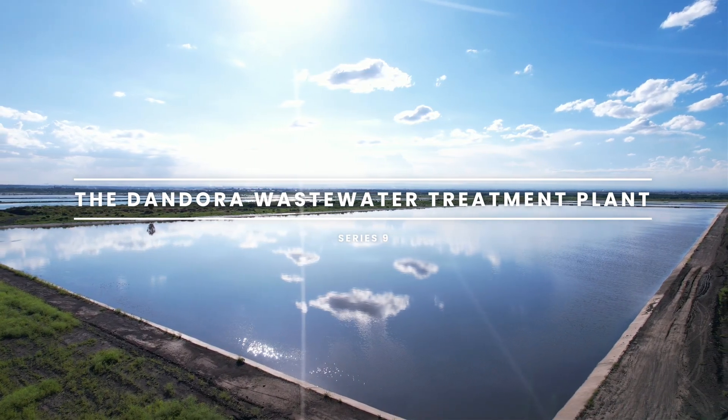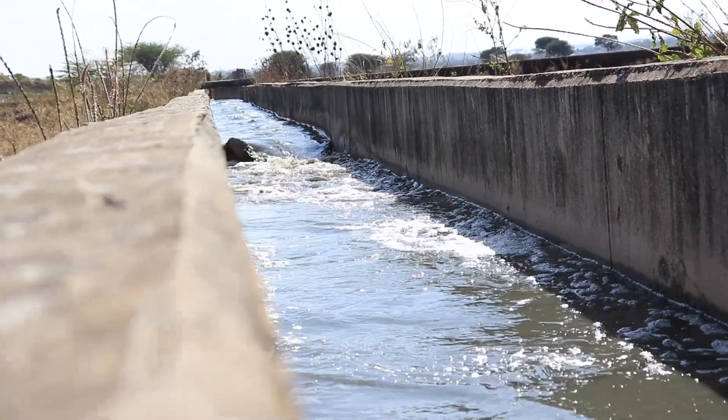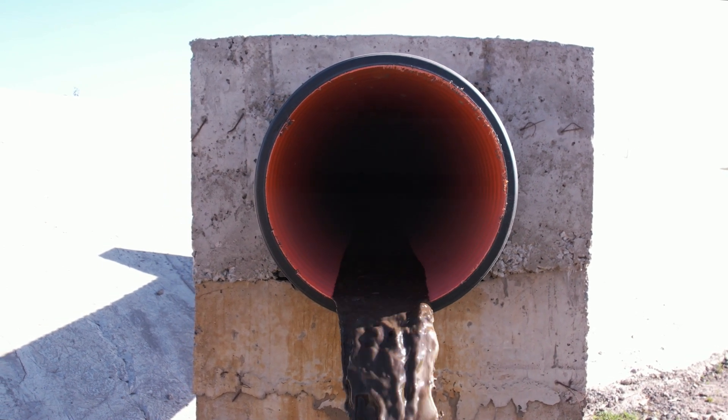Water is life, but what happens after we use it? Proper wastewater management is the key to a healthier environment and a sustainable future.